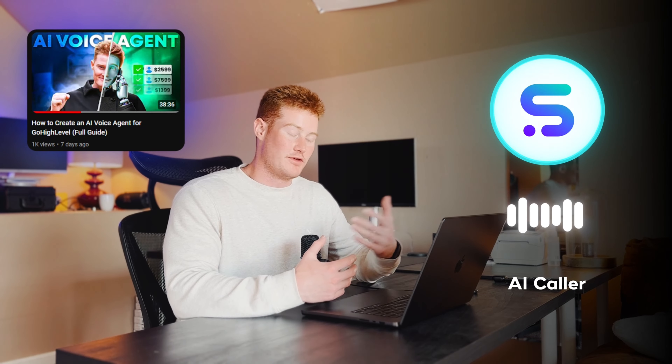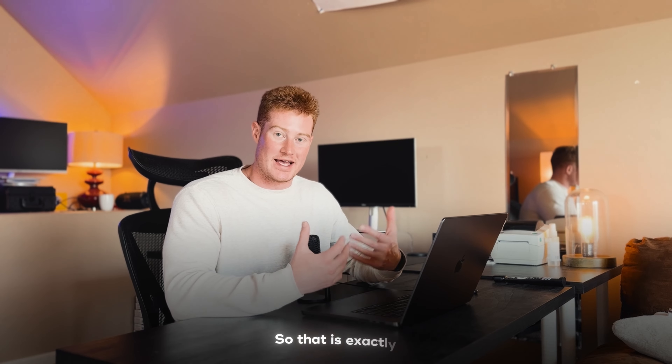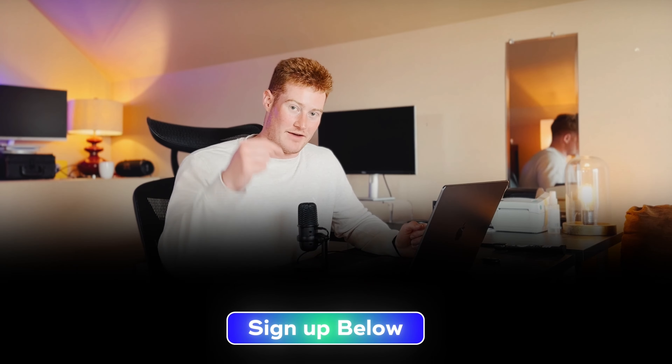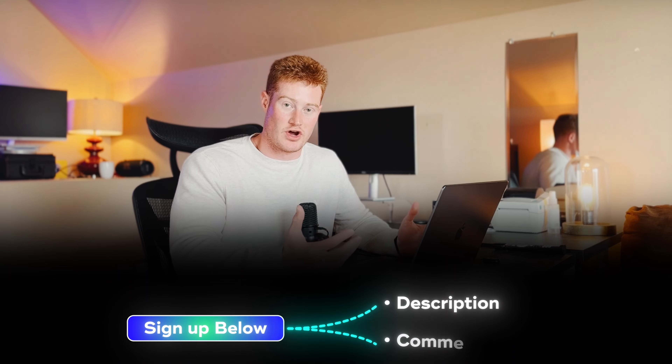For the sake of this video, I'm going to be building this out with the AI calling platform SynthFlow. I've talked about this in a previous video and I really like this platform — it's really simple to use. That is exactly what we're going to be using to build out the infrastructure for the AI voice assistant. If you want to sign up for SynthFlow, I have a link below in the description as well as the comments for you to join.